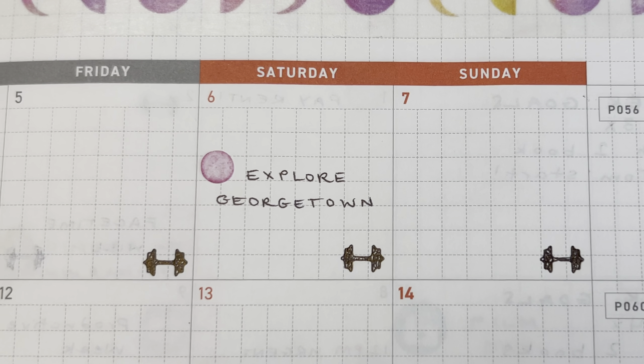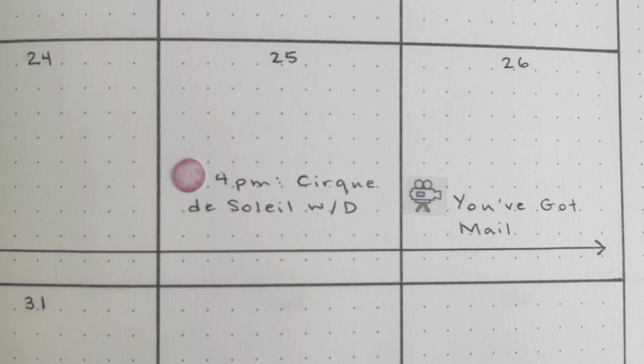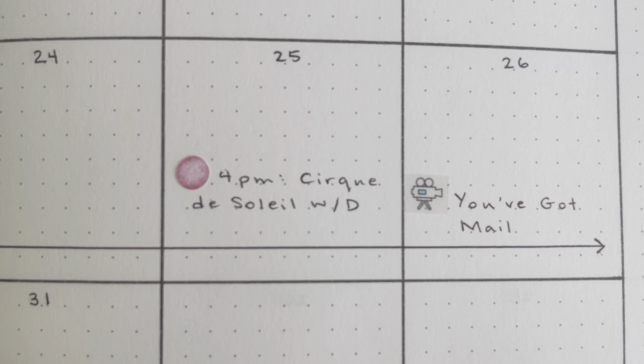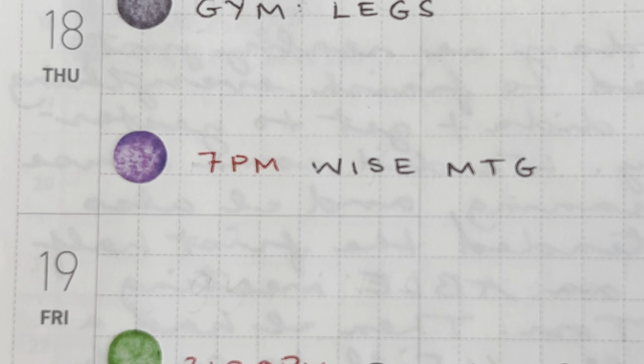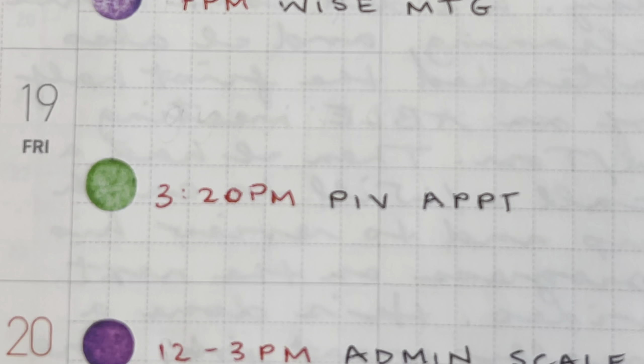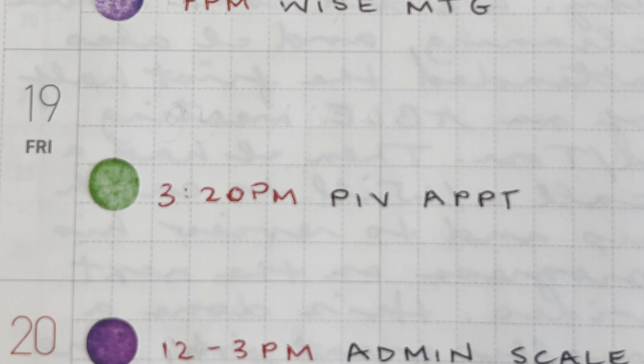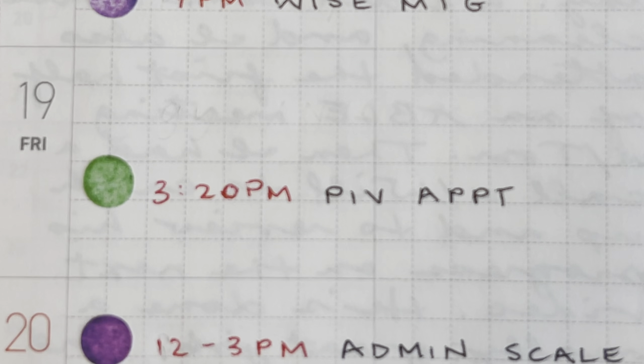Now let's talk about my paper planning system. This is the planner I'm using for 2021 — it's the Take A Note Planner A5 size. If you want to see a flip through in more detail, check the link in the description for a whole video I made about this planner. This book has the yearly calendar up front and a really clean minimal design, which is important because I then add a bunch of color-coded stickers to denote what sort of events I have.